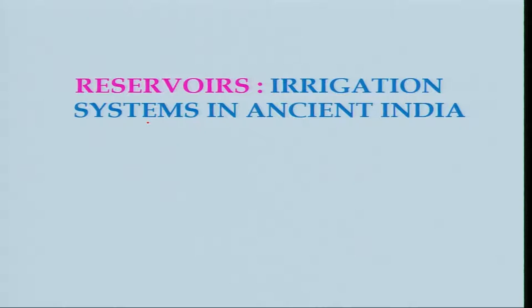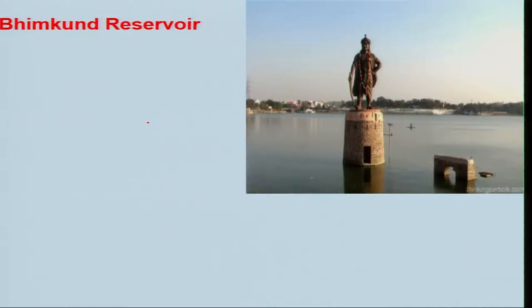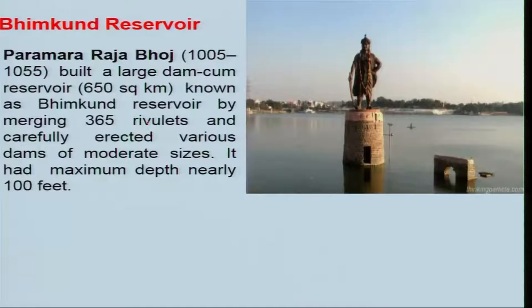Let us look at the reservoirs used for irrigation in ancient India. This is the Bhimkund Reservoir, basically built by Parmaraja Bhoj around 1005 to 1055 AD. It is a large dam-cum-reservoir of around 650 square kilometers, known as Bhimkund Reservoir, formed by merging 365 rivulets and carefully erecting various dams of moderate sizes. It had a maximum depth of nearly 100 feet. In ancient times, people joined rivulets — unlike today where people talk about joining mighty rivers.